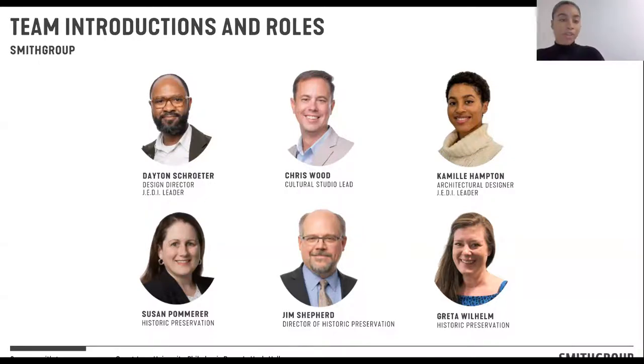My name is Camille Hampton. I'm an architecture designer at Smith Group. I'm a justice, equity, diversity and inclusion leader with Dayton and I'm also residing in the cultural studio.